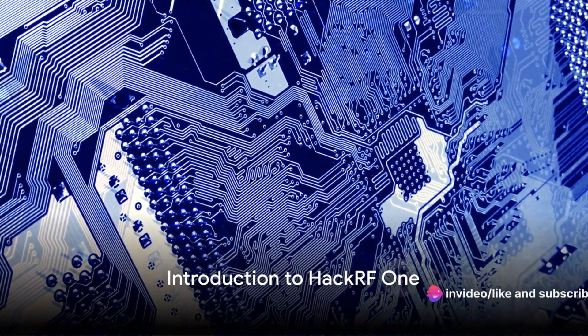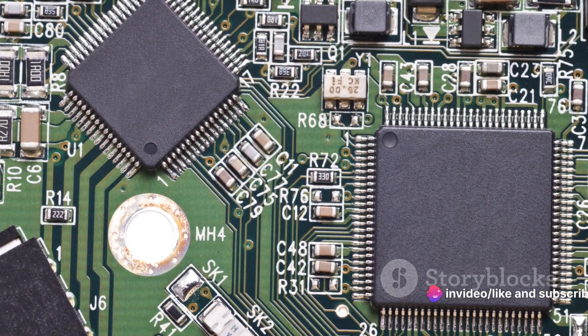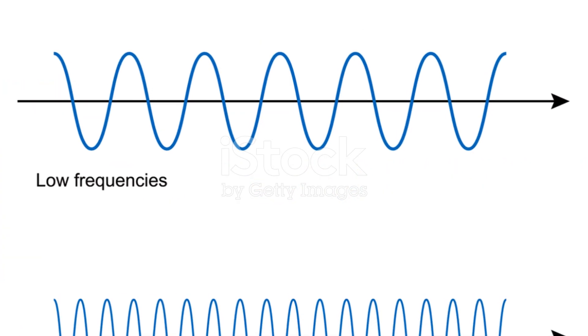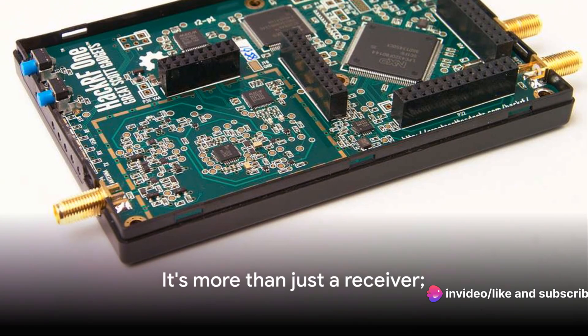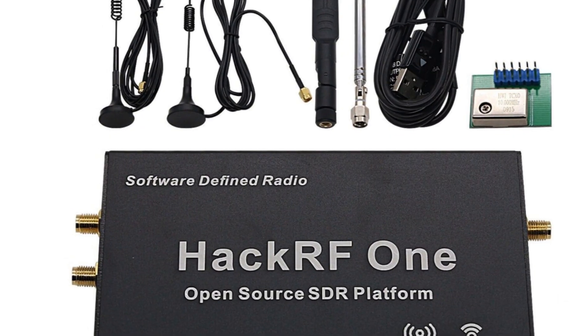Dive into the captivating world of radio frequency with the HackRF1, a tool that is sweeping the tech world. This software-defined radio peripheral is a powerhouse, capable of transmitting or receiving radio signals ranging from 1 MHz to 6 GHz. But it's more than just a receiver — it's a key to unlock the security of radio systems, allowing you to understand and manipulate radio signals.